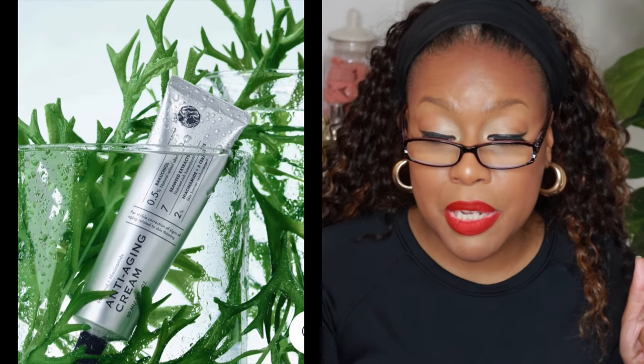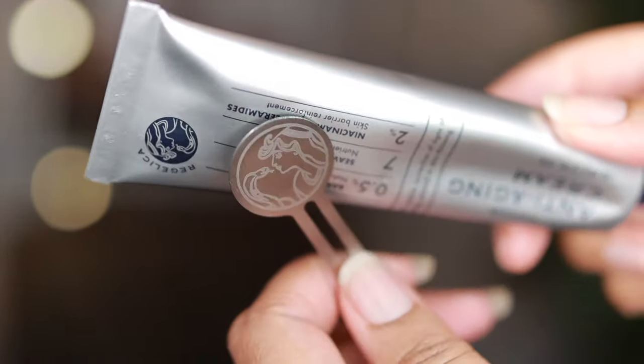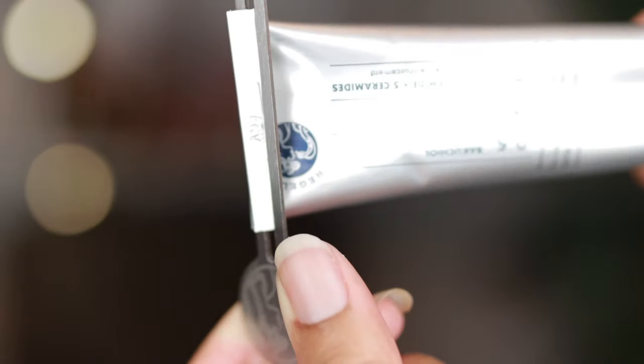Last up is the Bocciucco Oil Niacinamide Anti-Aging Cream. It works to visibly correct signs of aging associated with thinning skin. Bocciucco Oil is a natural retinol alternative. It also has seven seaweed extracts, which serve as a nutrient-rich humectant, plus 2% niacinamide and five ceramides to keep skin moisturized. The packaging is an aluminum tube — and like everything else, it came sealed. Again, you only need a tiny bit, and a tiny bit truly goes a long way with this set of products.